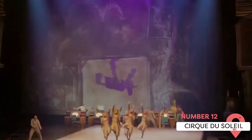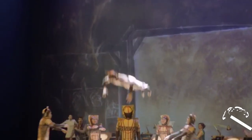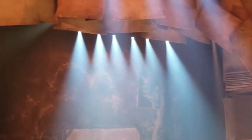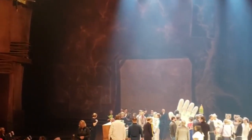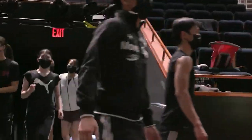Cirque du Soleil is one of the globe's most awe-inspiring live performances, and since 2021 you can catch a session at Disney Springs. The new Drawn to Life show combines Disney animation with the incredible acrobatic feats of Cirque du Soleil's world-class performers. The show is very family-friendly, so don't be afraid to bring the kids along. Seats sell out fast, so book tickets well in advance.